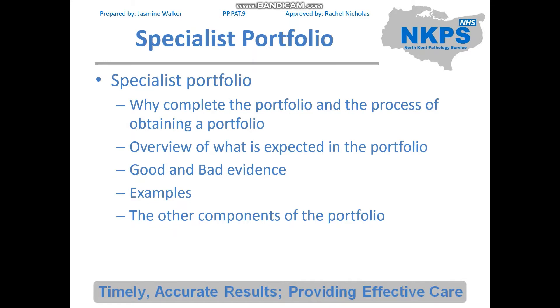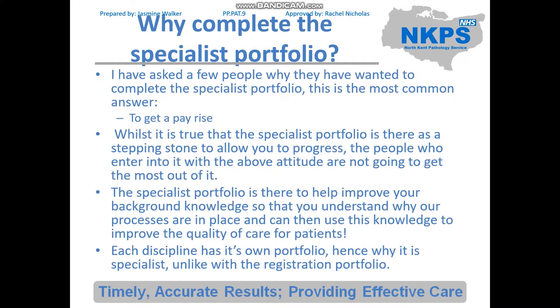So what we're covering: the specialist portfolio, why complete the portfolio and the process of obtaining a portfolio, overviews of what is expected in the portfolio, good and bad evidence, and examples of the other components of the portfolio.